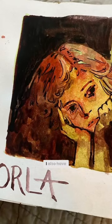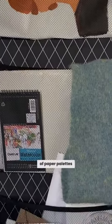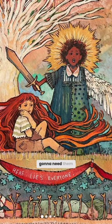You'll see that I also have random scraps and backings of paper palettes. Collect all that you have — you never know when you're gonna need them.